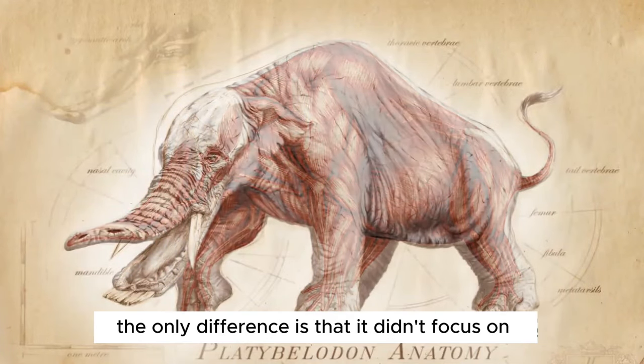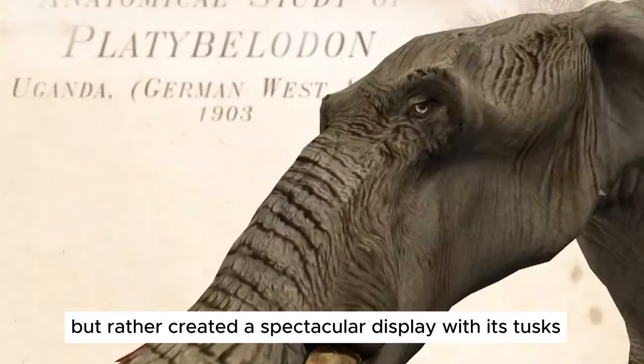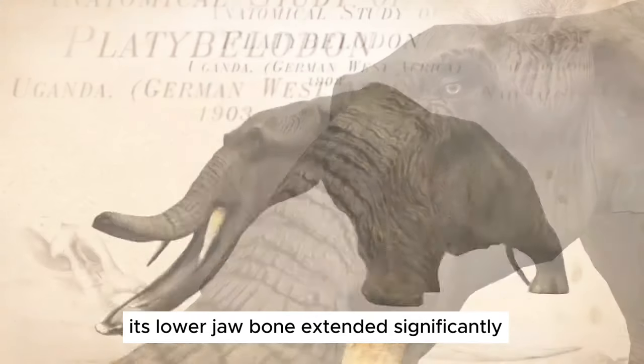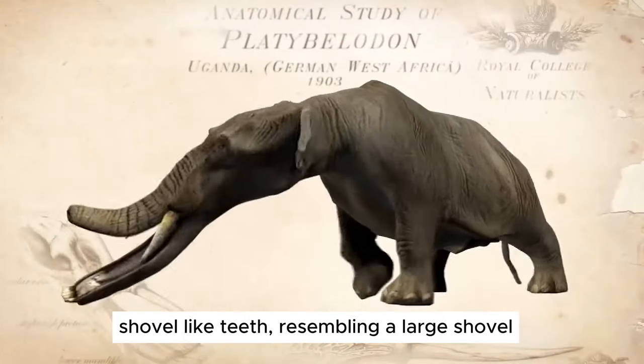The only difference is that it didn't focus on the evolution of its trunk, but rather created a spectacular display with its tusks. Its lower jawbone extended significantly, and at the front it had a pair of flat, shovel-like teeth resembling a large shovel.